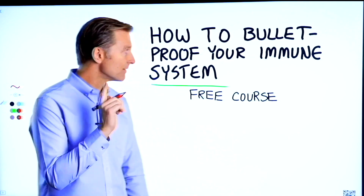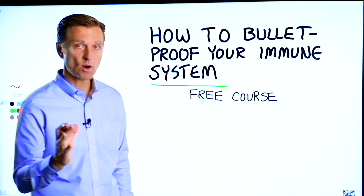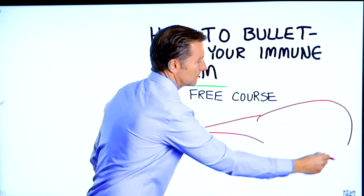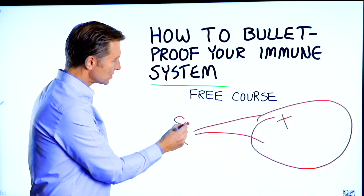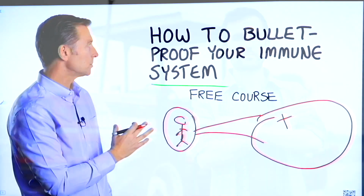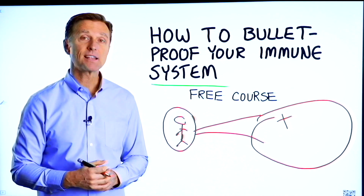Before you go, I have a course entitled How to Bulletproof Your Immune System — it's a free course. Everyone is focused on avoiding your environment, but what about strengthening your immune system? That's what's missing. This course will show you how to bulletproof yourself so you can tolerate and resist your environment much better by strengthening your own immune system. I put a link down in the description below — check it out and get signed up today.